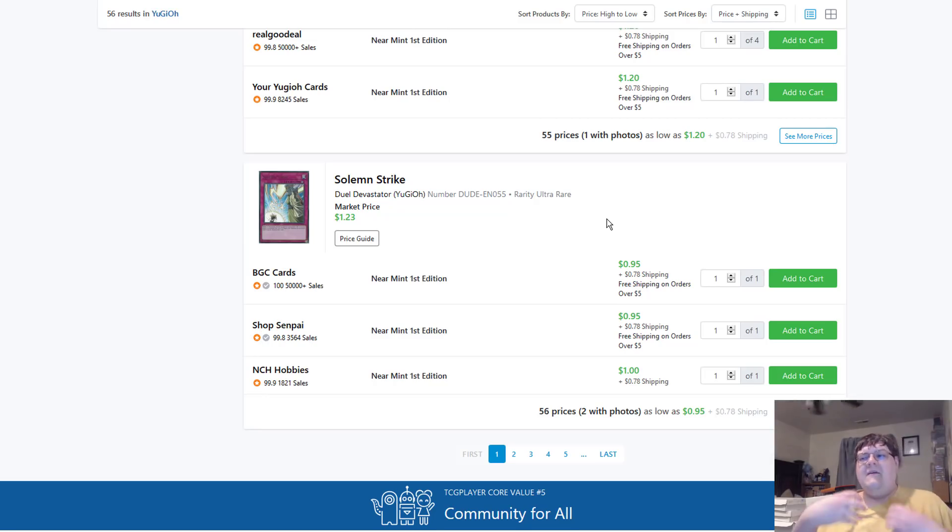I wanted to have the Dragon Maid deck and mess around with it, but not at these prices. So what do you guys think?